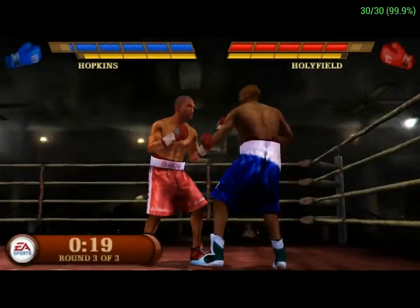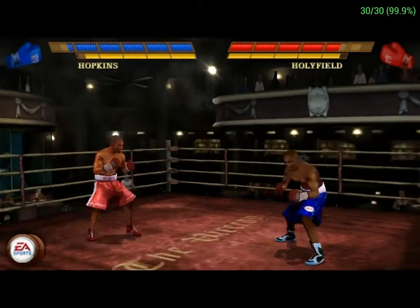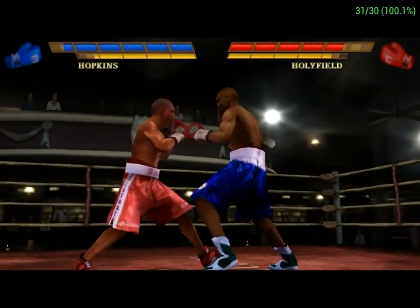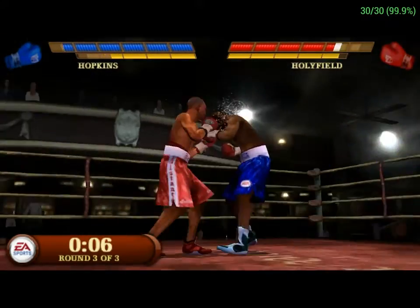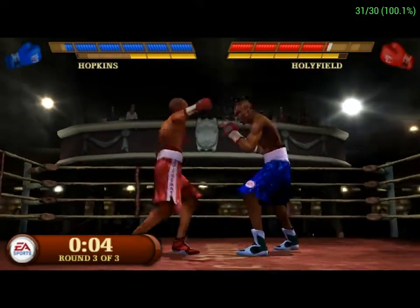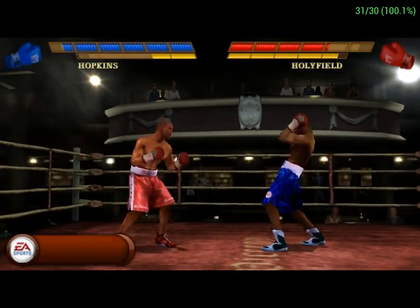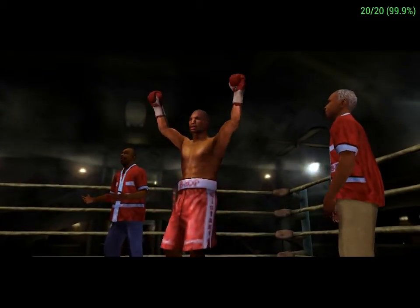He's lured off guard after that great feint by Holyfield. He looks to destroy him with a volcanic explosive shot. This fight is a draw. Oh!